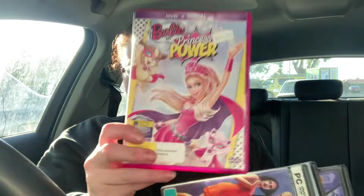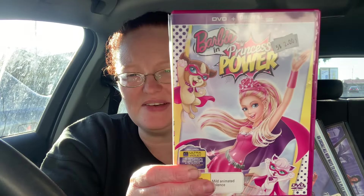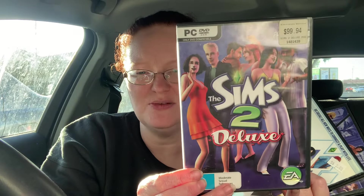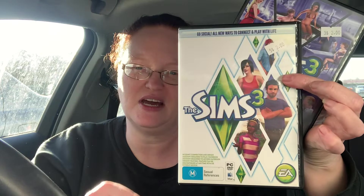So anyway, we got a couple of things. I got another Barbie DVD — we're collecting them, it's one of the things that my daughter likes to collect. And we got some more Sims to finish our collection off now. We've got the Sims 2 Deluxe, a Sims 3 cover, and Sims 3 Late Night. These were only a dollar each because all the books and DVDs were half price — so thank you very much.